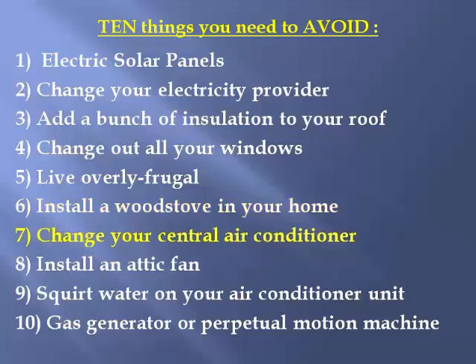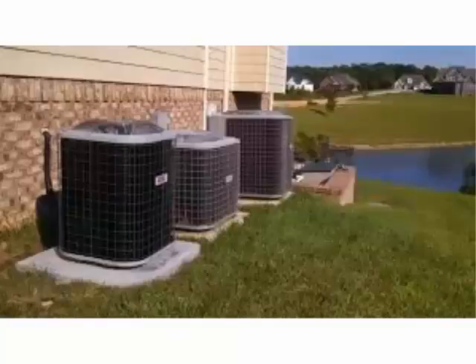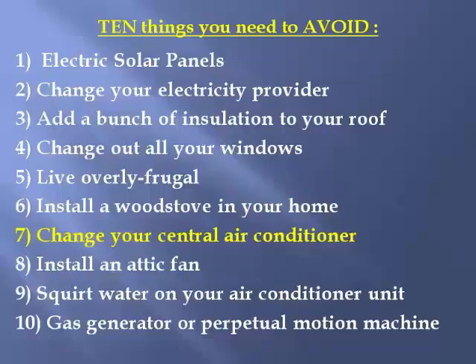Number seven: throw out your perfectly working central air conditioner to buy a new one. Air conditioning salesmen love to tell you how much energy a new system saves. My house was built in 1991 and I'm using the original air conditioner. My system of saving energy has nothing to do with the age of the AC. It wouldn't surprise me if it eventually has a catastrophic failure — and I'll replace it then — but right now it works perfectly, and I suspect yours does too.